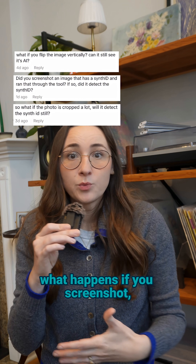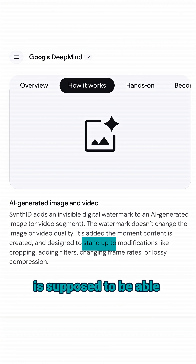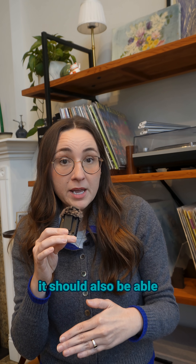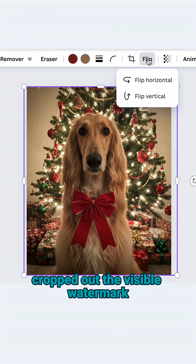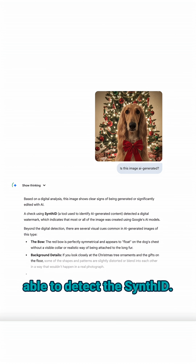Another question you asked was what happens if you screenshot, flip, or mirror the image. According to Google, SynthID is supposed to be able to withstand those types of common editing techniques. The watermark is embedded into the pixel, so it should also be detectable through filters or smaller file sizes. Here's the Nano Banana image I used in my last video — I took a screenshot of it, cropped out the visible watermark, and then flipped it. And Gemini was still able to detect the SynthID.